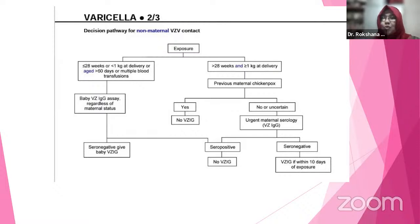We have already discussed what to do if the mother developed the rash. Now the picture is non-maternal contact — that is, the baby's sibling developed chickenpox. Once exposure is confirmed, we look at the gestational age. If it is less than 28 weeks or less than 1 kg, then we check the baby's varicella-zoster immunoglobulin status. If the baby is seronegative, we give varicella-zoster immunoglobulin.